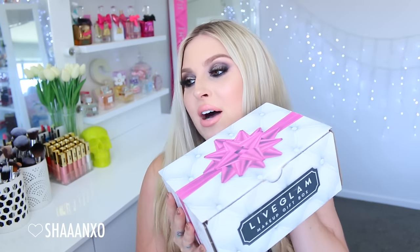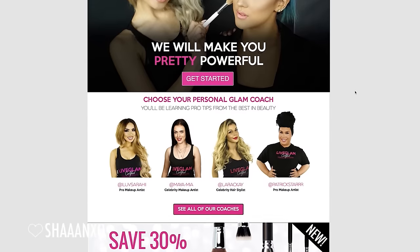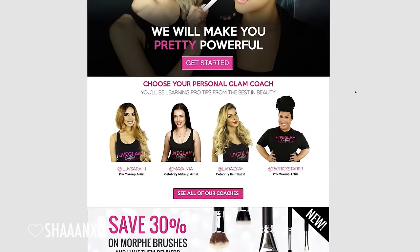Recently, Live Glam reached out to me and offered me the opportunity to create my own box full of goodies. Basically, Live Glam is a website where you can sign up online to become a certified makeup artist. You get to watch heaps of professional makeup artist videos — kind of like YouTube, except way more in-depth — and you actually get a bunch of bonuses as well, tons of discounts and all sorts of stuff. I'll put more information down in the description bar, but if you want to hear a little bit more about the service, just stay tuned for a couple more minutes.